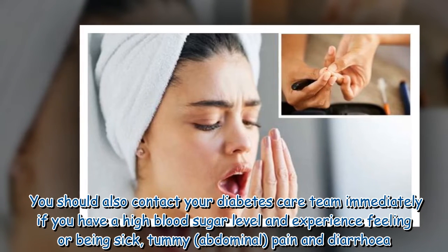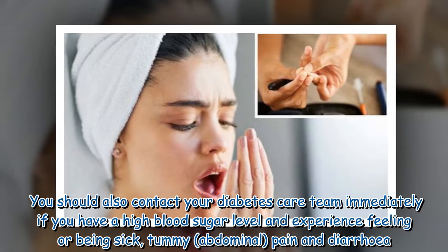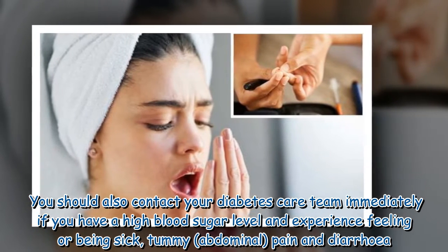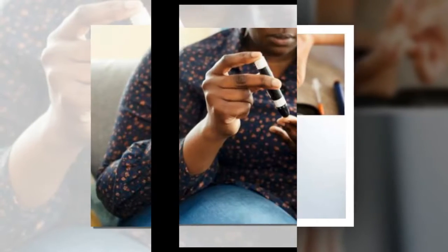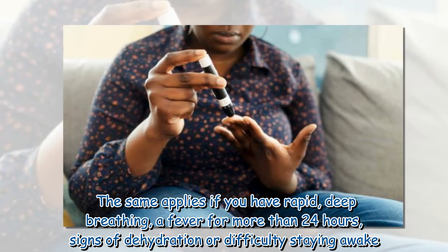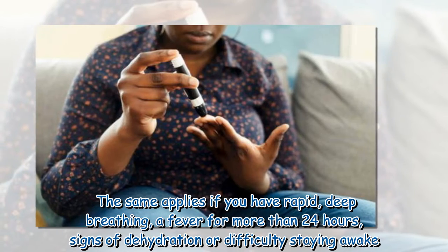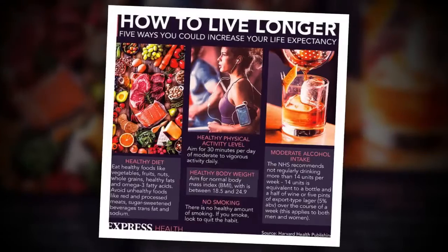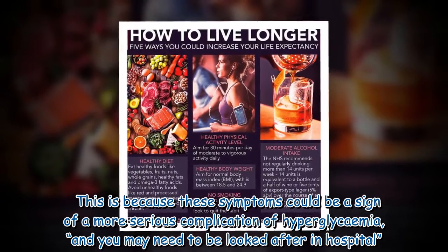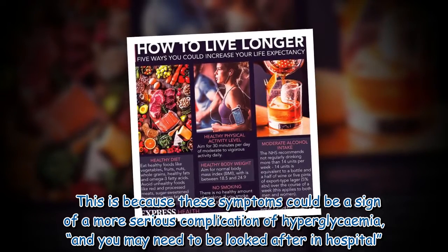You should also contact your diabetes care team immediately if you have a high blood sugar level and experience feeling or being sick, tummy or abdominal pain, and diarrhea. The same applies if you have rapid, deep breathing, a fever for more than 24 hours, signs of dehydration, or difficulty staying awake. These symptoms could be a sign of a more serious complication of hyperglycemia, and you may need to be looked after in hospital.